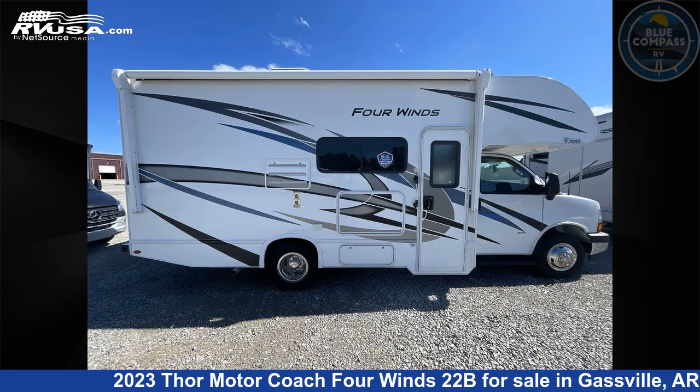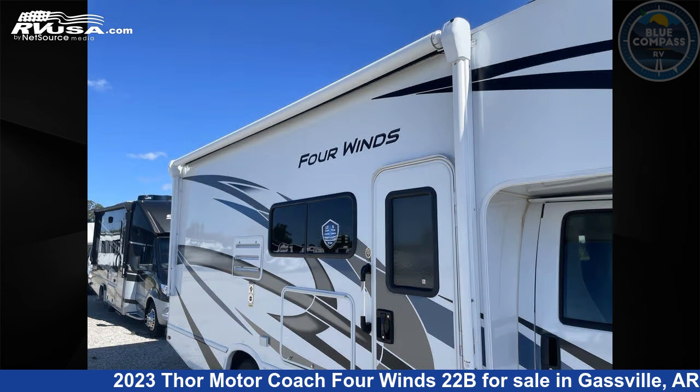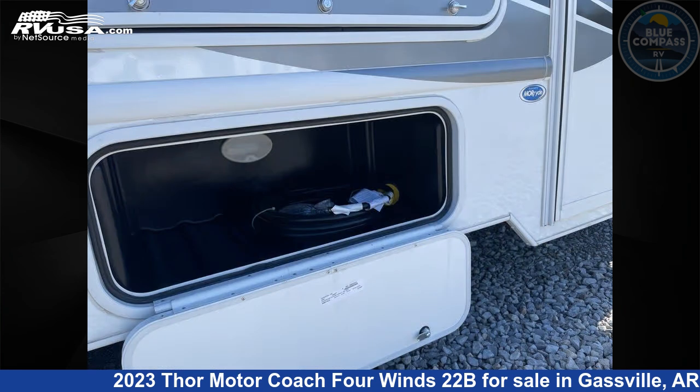This new Thor Motor Coach is 24 feet 0 inches in length and features sleeps 5, slide-out, and 40 gallons freshwater capacity. The floor plan layout of this Class C features bunk over cab and outdoor entertainment.